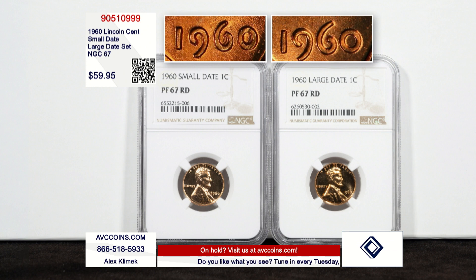In year two, on the proof only, the U.S. Mint had a problem with the zero and the six on the die work. One die was put into practice with a different size — they call them the small date and large date. They're only in the proof sets.